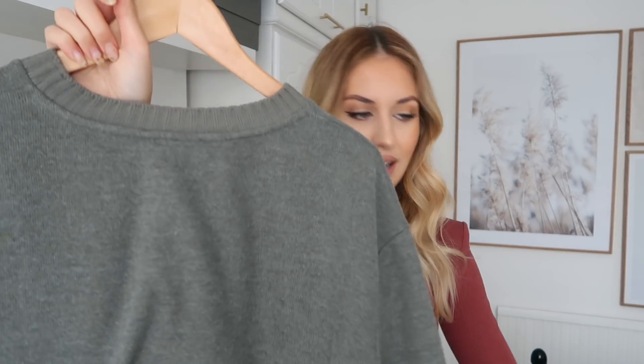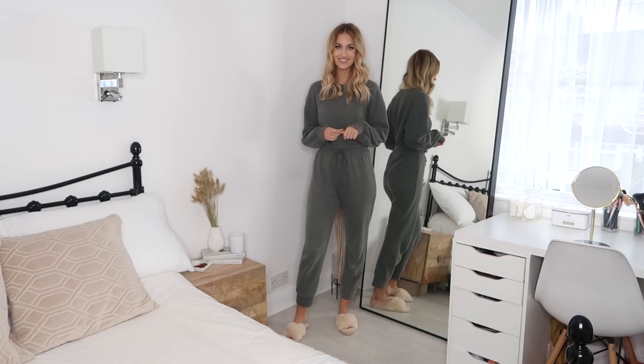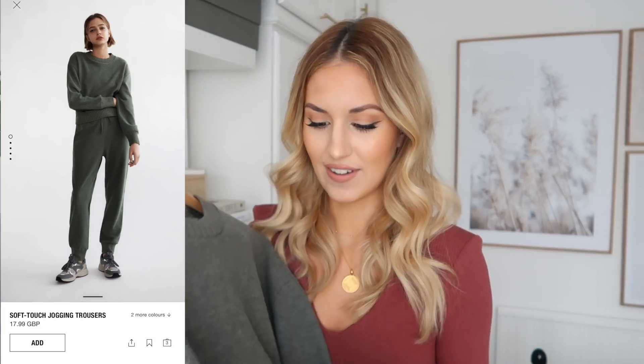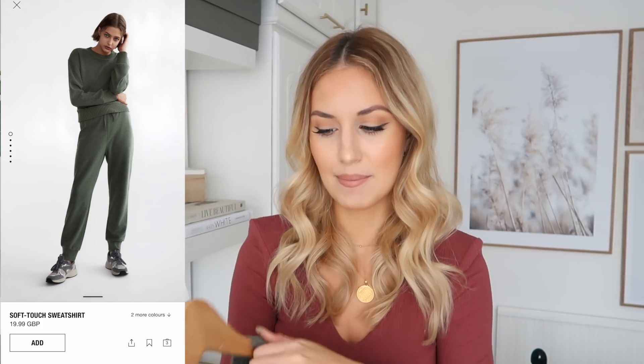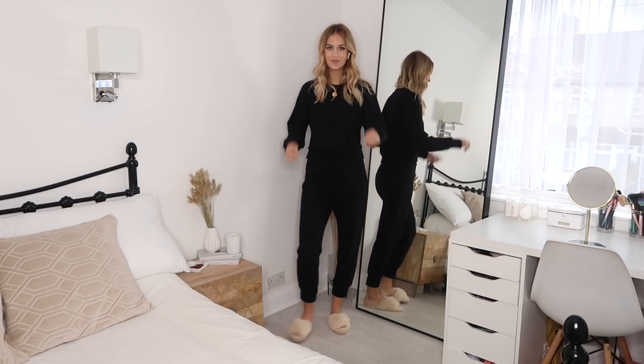The other items from Zara are these loungewear sets. You get the little sweatshirt and matching joggers — honestly I've been wearing these non-stop since I got them. The material is so soft and cozy, like pajamas you can wear out, which is all I want in life. Price-wise they're around £20 each. I got both the sweatshirt and joggers in a size medium — I'm tall so joggers can be short on the legs, so I sized up. I got this in a light khaki color and also in black. I think it comes in gray as well.